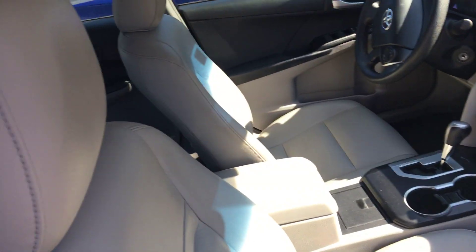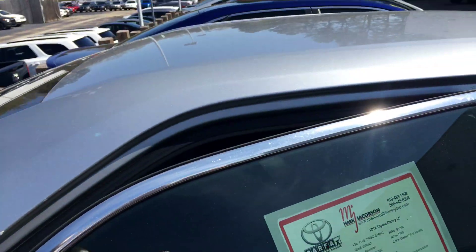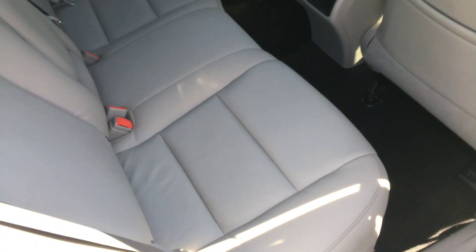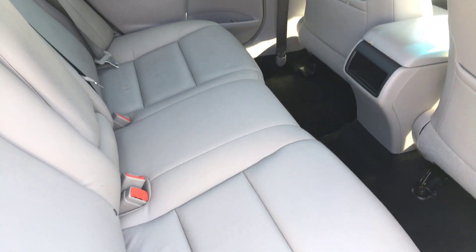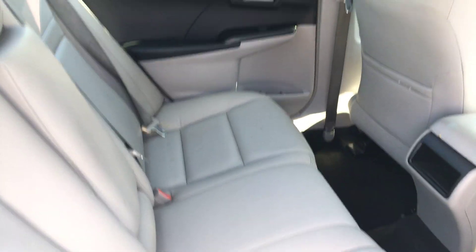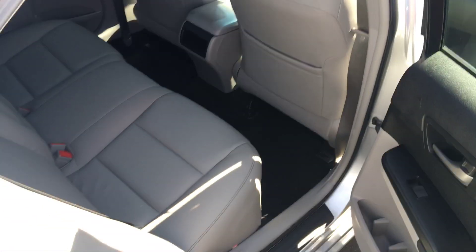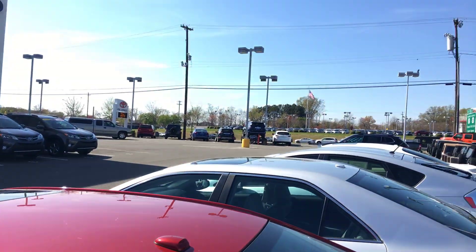Doesn't smell like anybody has smoked in it. Give you a little bit of a view of the backseat here — just a great backseat area, seats look absolutely gorgeous.